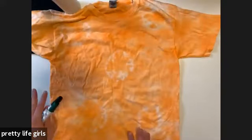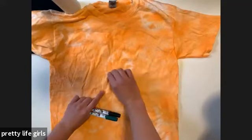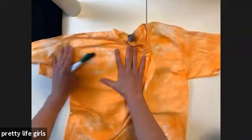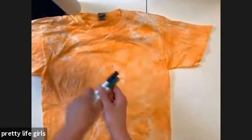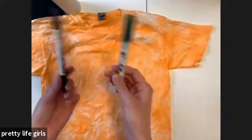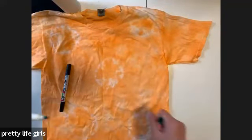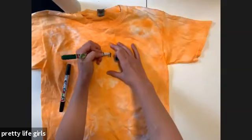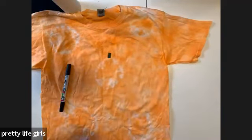So washed and dried — here we are. Once you take the rubber bands off, you can see you have these circles that happened from where you put the rubber bands. Then I have these Tulip fabric markers in black and green. This is when you just get to draw whatever faces you want — this is so fun for kids. I'm going to go around with the green to do the stems.